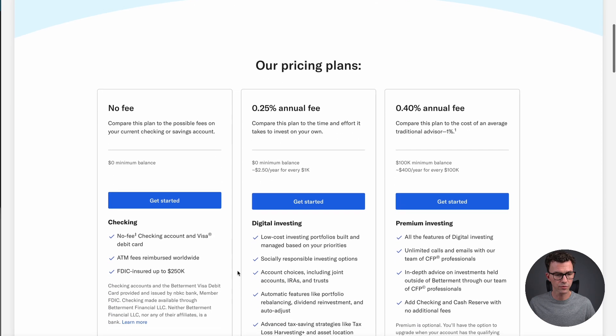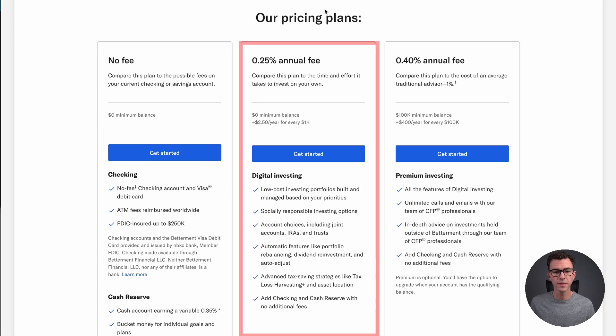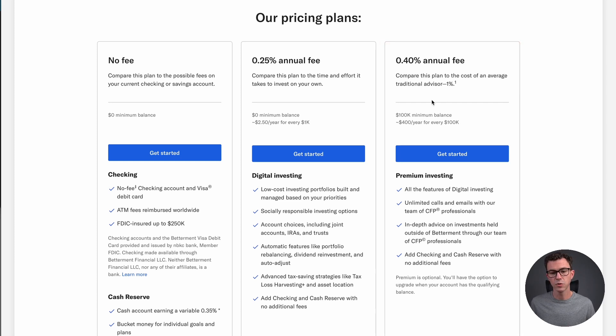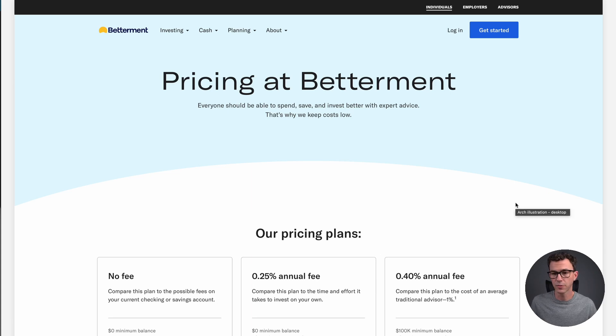You can click on 'see pricing' to learn more. They have a couple of different product offerings. The no-fee column on the left is for their checking account and what they call cash reserve, which is their savings account at 0.35%. The top online savings accounts right now are paying up to 1.25%, so I wouldn't recommend using this right now. The middle is their digital robo advisor — digital investing at 0.25%, or $2.50 for every thousand dollars per year. If you have over $100,000, they offer a more advanced one-on-one service with unlimited calls and emails with certified financial planners and in-depth advice on investments outside of Betterment.